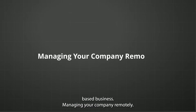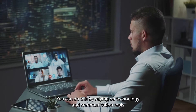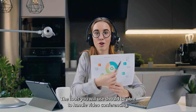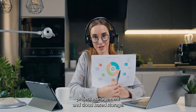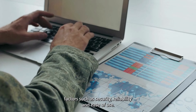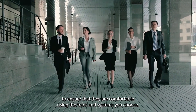Managing your company remotely: if you aim to start operating your business while still in your home country, you may need to manage it remotely. You can do this by relying on technology and communication tools to keep in touch with your team and manage your business smoothly. The tools you will use should be able to handle video conferencing, project management, and cloud-based storage. When choosing what systems and software to use, you must consider factors such as security, reliability, and ease of use. In addition, you may need to invest in training and support for your team to ensure they are comfortable using the tools and systems you choose.